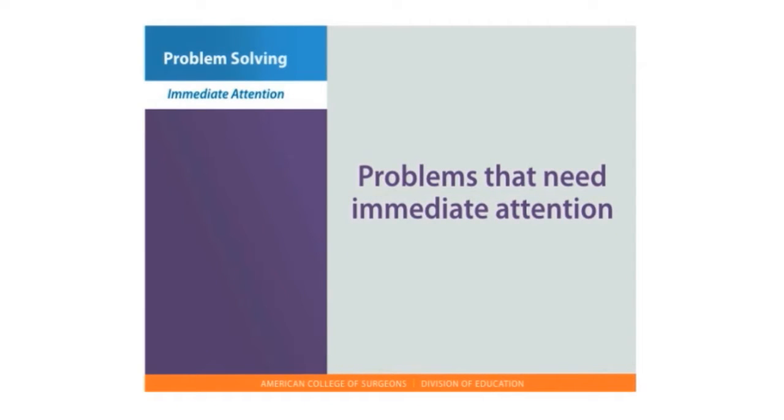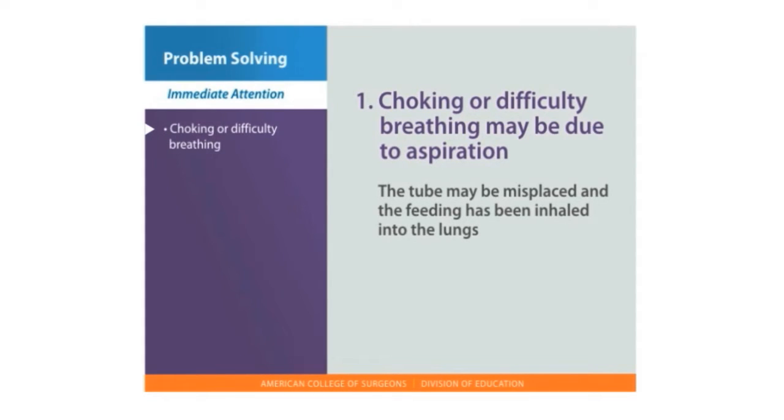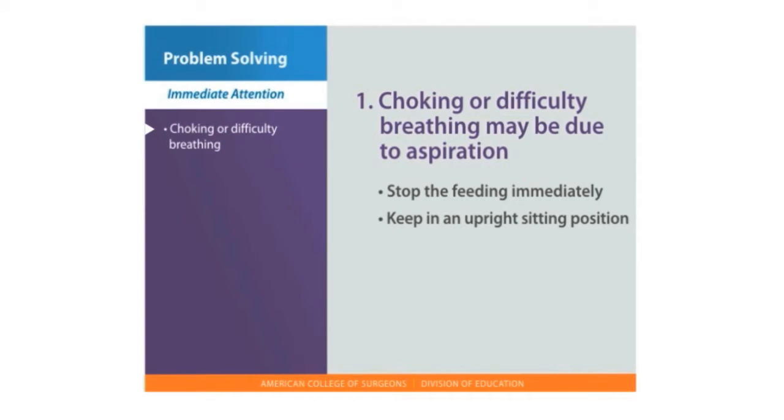Problems that need immediate attention: First, choking or difficulty breathing may be due to aspiration. The tube may be misplaced and the feeding has been inhaled into the lungs. Stop the feeding immediately. Keep the patient in an upright sitting position or elevate the head of the bed at least 45 degrees. Call 911, as this can be a life-threatening emergency.